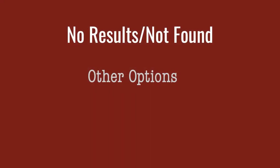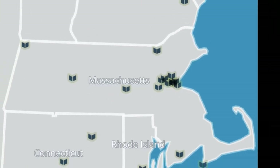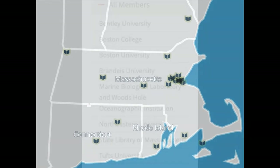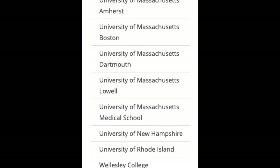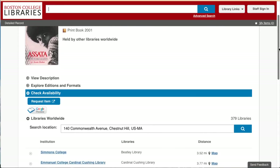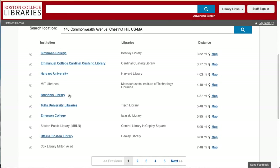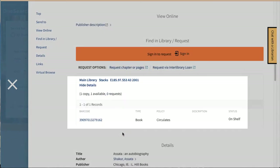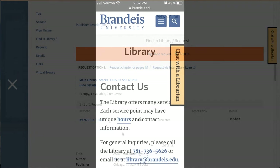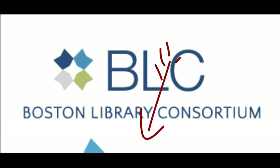Here are some options other than Interlibrary Loan. If you need an item faster than an ILL request, consider visiting a Boston Library Consortium (BLC) library. You can borrow from any BLC library with a BLC borrowing card, which you can get from the O'Neill Circulation Desk. You can also borrow from BU, Northeastern, or Brandeis with your BC ID. We recommend double-checking the other library's catalog to make sure the WorldCat record is correct. You may also want to call the library's information desk to confirm that it's available, has no borrowing restrictions, and that their library is open to visitors. A link to participating BLC libraries is in the description.